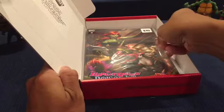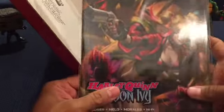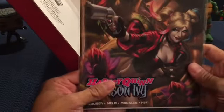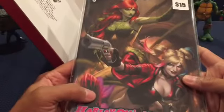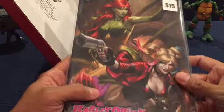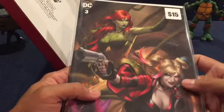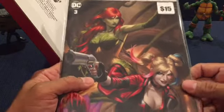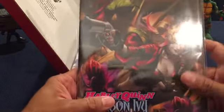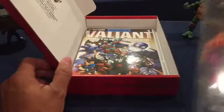And then you have Harley Quinn and Poison Ivy - really nice cover. To be honest, I don't collect too much DC, but I do have a couple of Harley Quinn and Poison Ivy comic books. It's nice to have them all on one cover and this is probably some kind of variant.